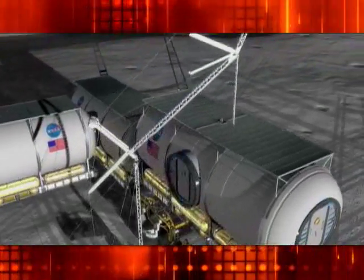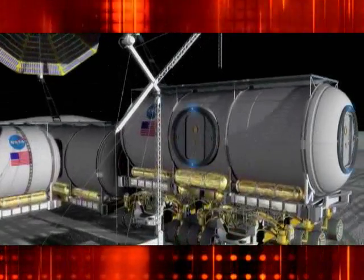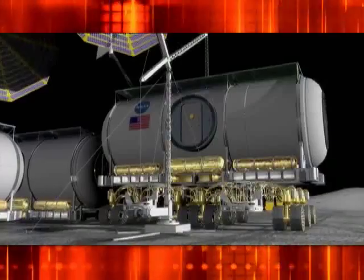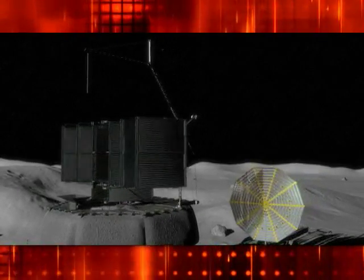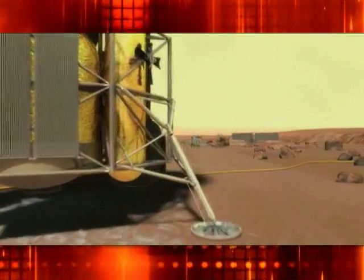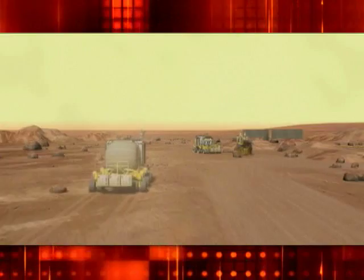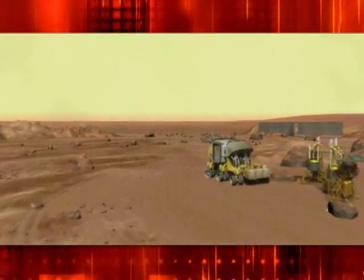Another NASA area is our exploration effort. We're talking about putting bases on the Moon and Mars. A base on the Moon or Mars would probably have solar array fields to provide power, but the power varies during the day. You use energy storage to level that out so that you have power when you need it. Those are some of the things NASA can use this technology for.